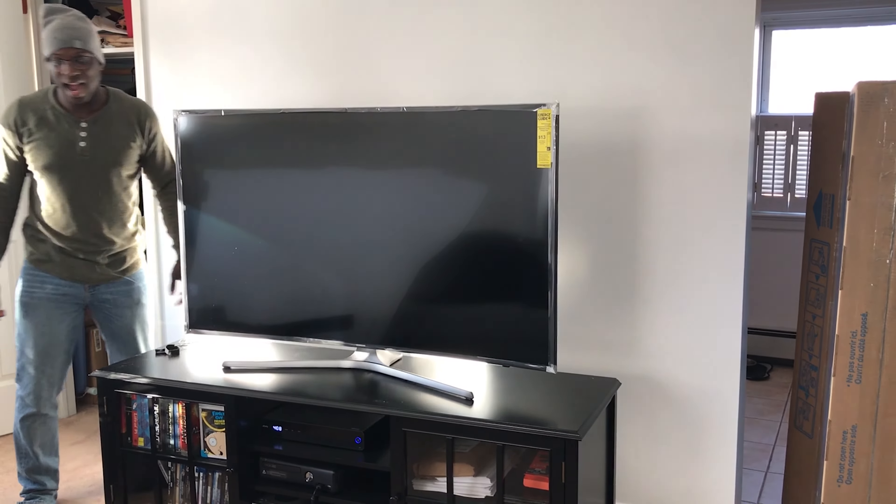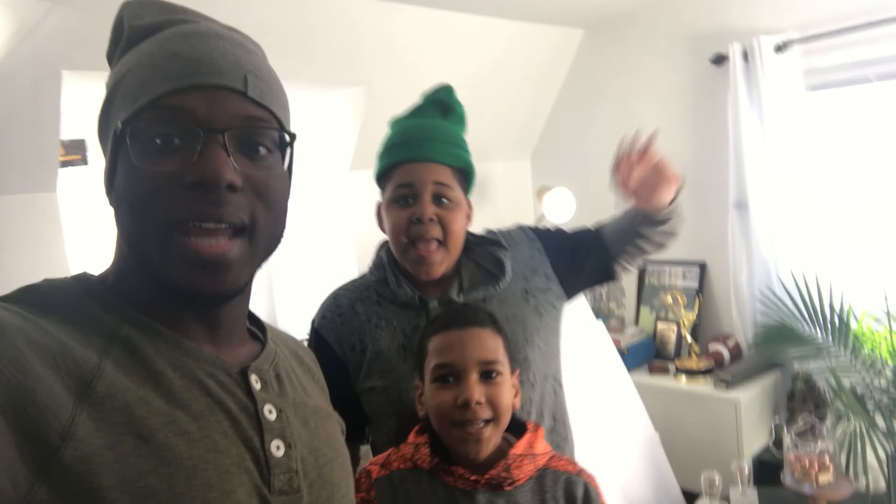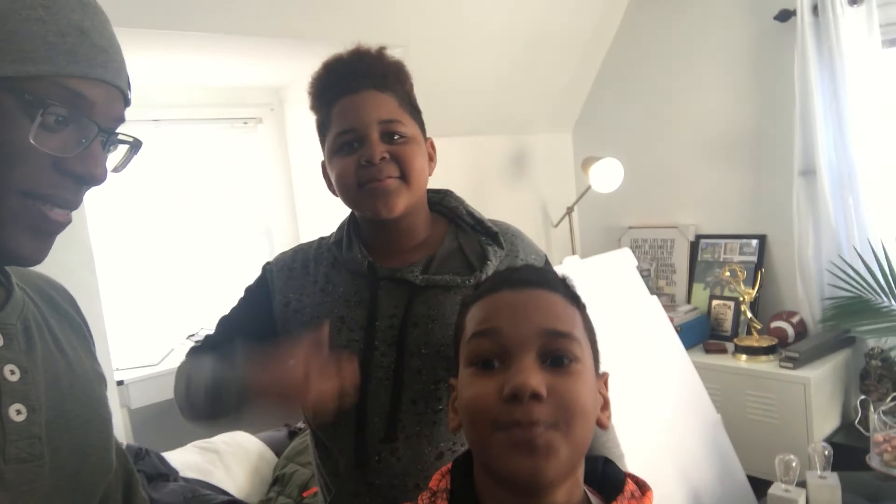My family just came over and my nephews are super excited about the TV. Look at my sister — it's her birthday weekend, she's turning 25. I gave her a gift she hasn't seen yet, so I'm going to finish setting up this TV first.